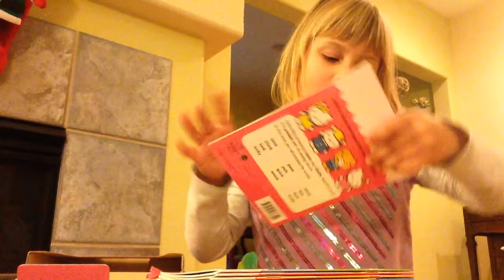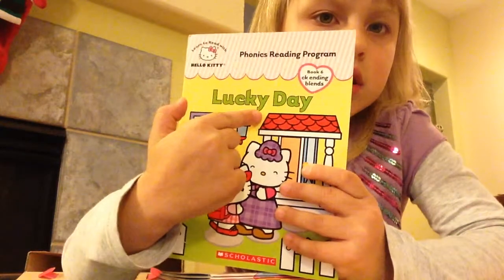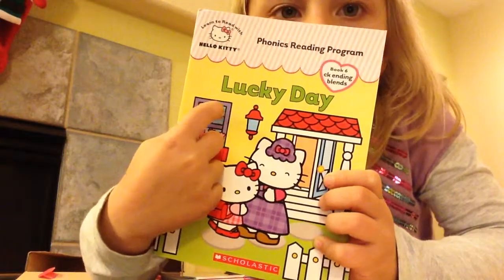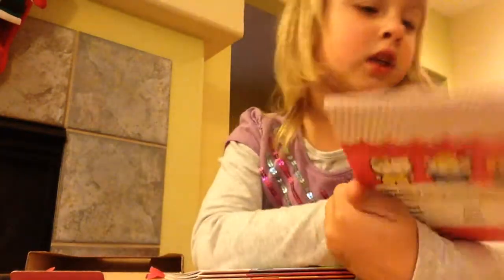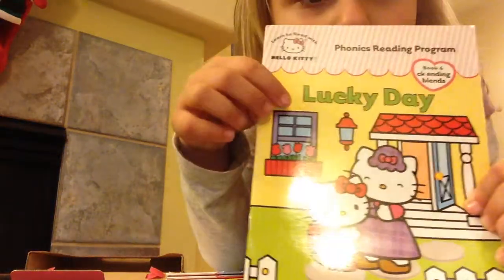First, I think the first one is... you read it. Lucky Day. So it says Lucky Day. Lucky Day. Oh yeah, it is.